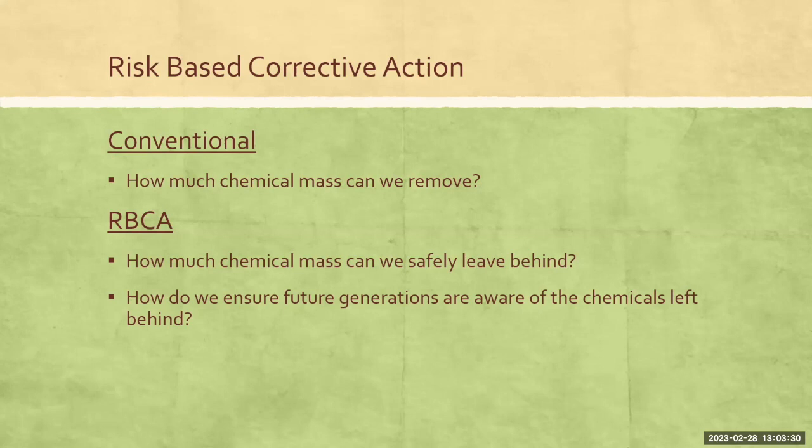So what is risk-based corrective action? Conventionally, when we're looking at a cleanup or remediation, we're looking at how much mass of the contaminant can we remove. Risk-based corrective action kind of turns that around — instead of how much can we remove, the question is how much chemical mass can we safely leave behind. The key there is safely. This is not just a way to leave more behind, but a way to balance that with the safety of the environment and human health.